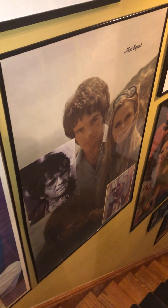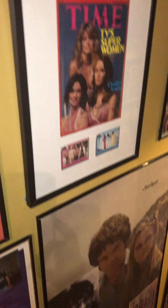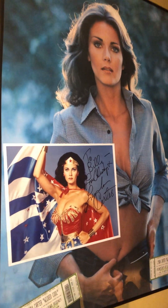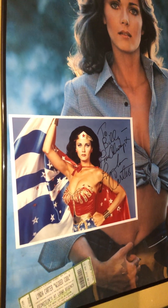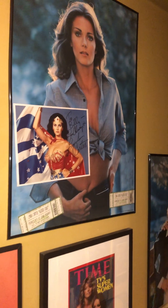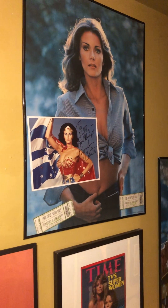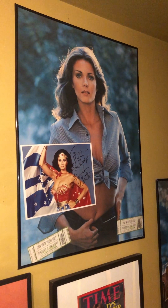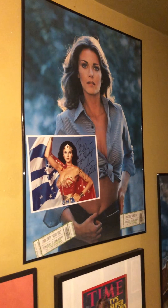But I've been lucky enough to meet a lot of them before that happened. And it's a great one of Linda Carter. I was the only person that night to get a signature, thanks to her awesome husband. And it was thanks to my awesome husband that I actually got to go to New York and meet her. And it was a complete surprise. So kudos to him for such an awesome gift.